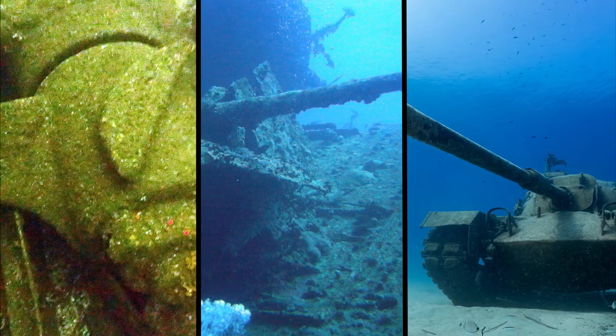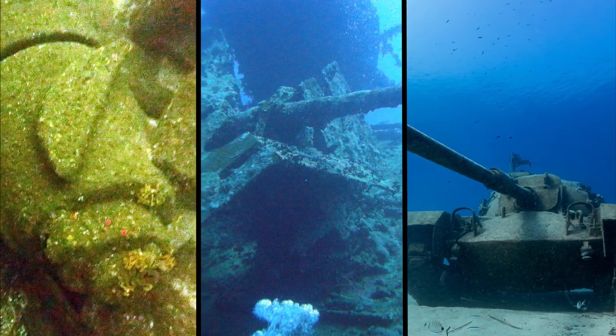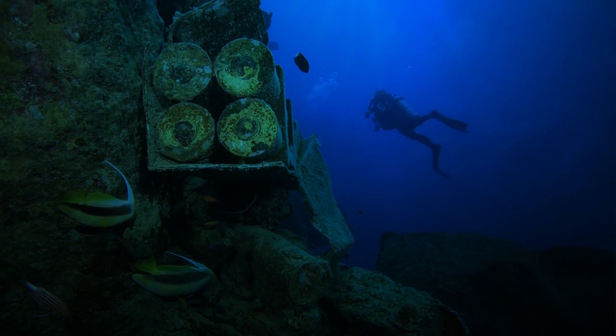Nearby is the gigantic propeller, the two anti-aircraft guns, tanks, and munitions — all spread out in the rubble.